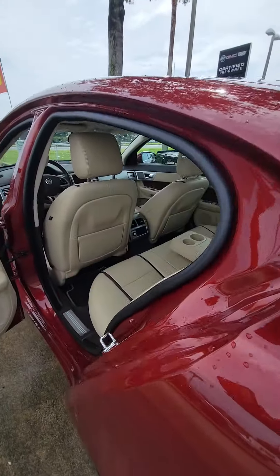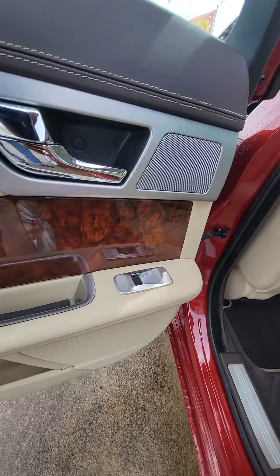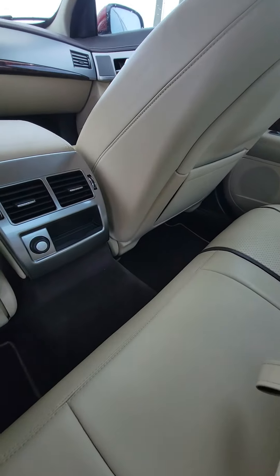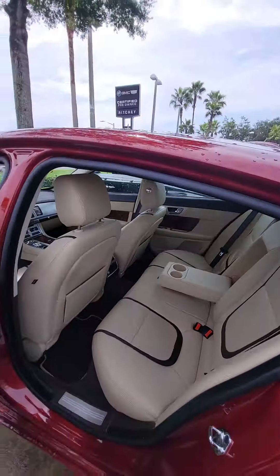Look inside — as you can see the beautiful tan interior, wood grain on the door. Power windows on all four doors. Beautiful, beautiful vehicle. Mint condition inside and out.